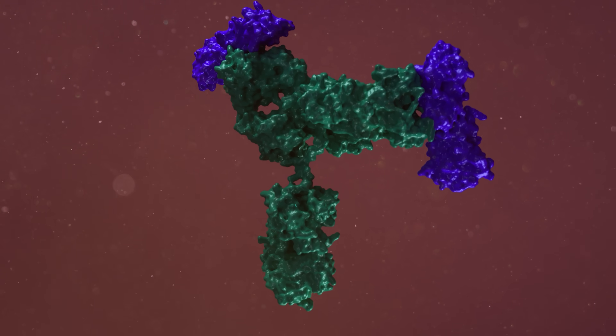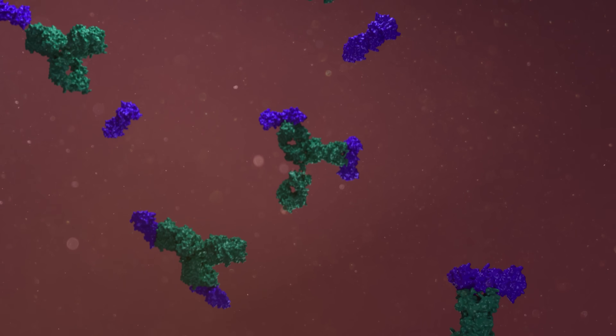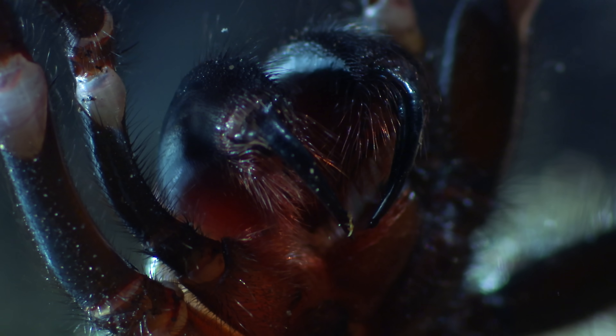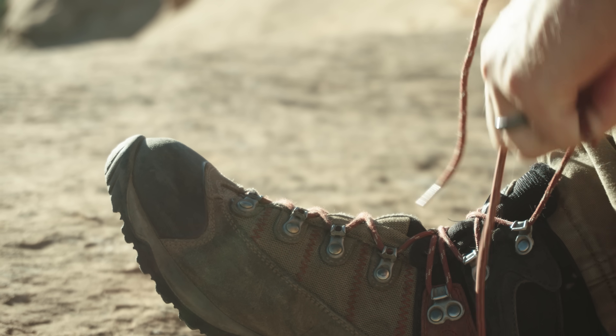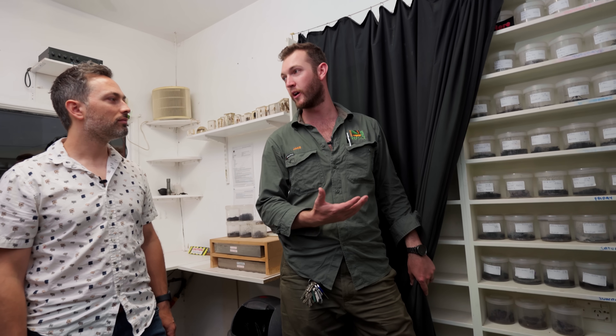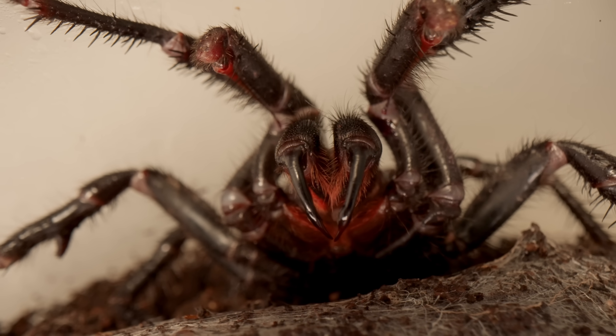Rabbits and people are similar enough that rabbit antibodies can still neutralize funnel-web venom inside our bodies. Every year, around 40 people get bitten by funnel-web spiders, commonly from not checking their shoes in the morning. Due to this program, no one has died since 1981 — for over 40 years, we haven't seen a single death from one of these spiders.